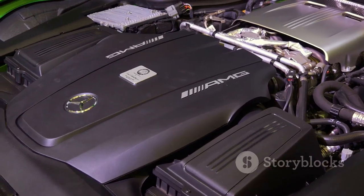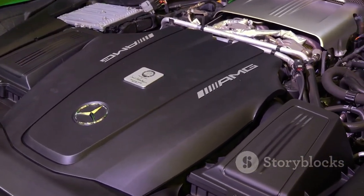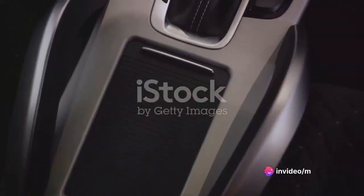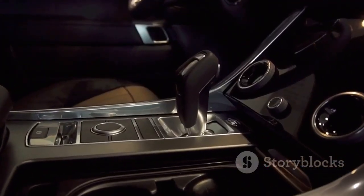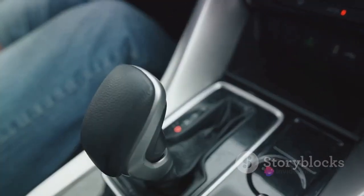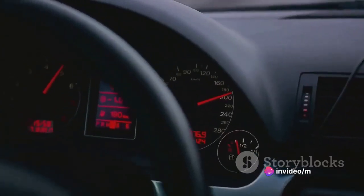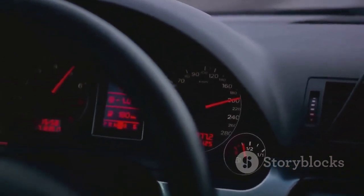It's powered by a turbocharged four-cylinder engine that churns out a healthy 221 horsepower, coupled with a robust 258 pound-feet of torque. The engine is paired with a seven-speed dual-clutch automatic transmission, known for its smooth and quick gear changes, enhancing the overall drive experience. When it comes to acceleration, the CLA doesn't disappoint — it can sprint from zero to 60 miles per hour in an impressive 6.3 seconds, making it a strong contender within its class.